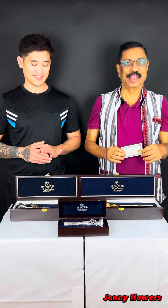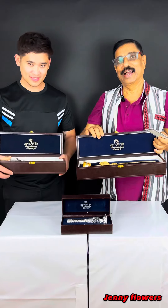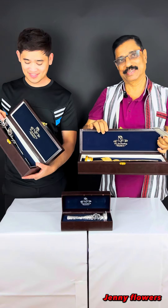Hi my viewers. Today, Jenny Flower is introducing a very special gift. Joel, can you just pick up a special gift? We will explain to you what it is.